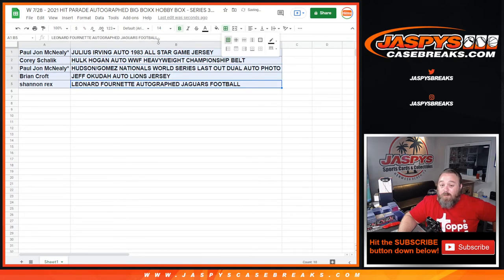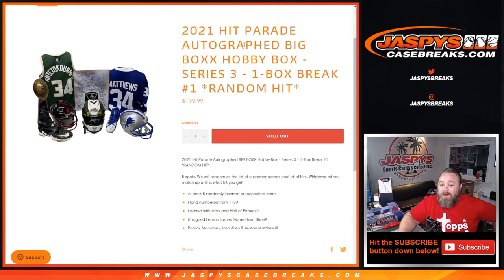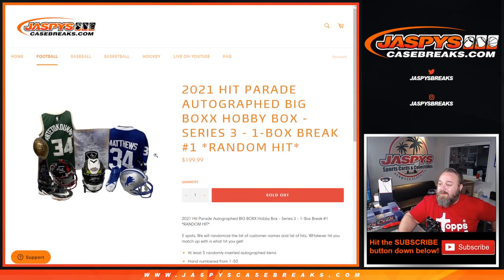Very nice items in here. One last box of this is available in the store now. That was the 2021 Hit Parade Autographed Big Box Hobby Box Series Three, one box break, random hit number one, from jaspyscasebreaks.com. I'm Sean — jaspyscasebreaks.com — thanks for hanging out, we'll see you next time.